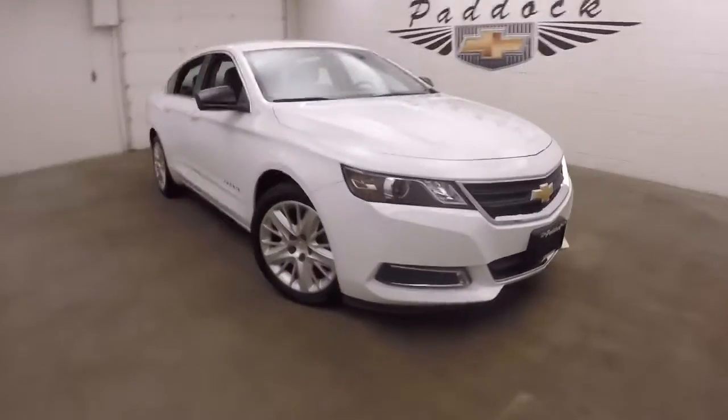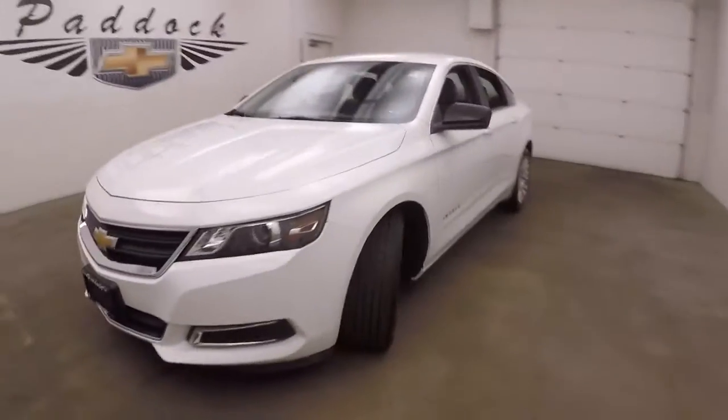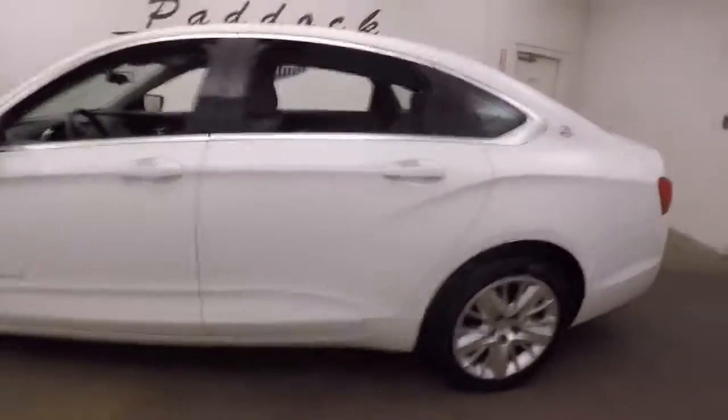It's a 2014 Chevy Impala. Nice summit white paint. Nice wheels, decent tires. It's all straight down the sides.